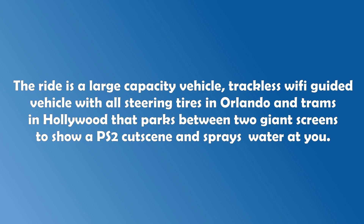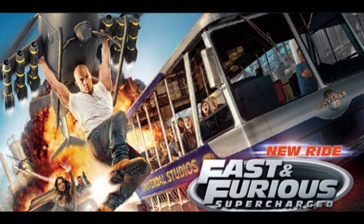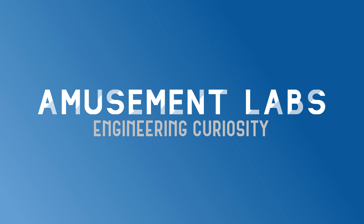The rides are large-capacity trackless WiFi-guided vehicles with all steering tires in Orlando, and trams in Hollywood, that park between two giant screens showing PS2 cutscene-quality footage and spray water at you. That's it. And yet somehow this thing in Orlando has a virtual line when it gets busy and is popular. And yet somehow this thing replaced two attractions. Oh, and by the way, you might want to look at the day that this was posted. I'm just joking guys, come on — this isn't a real how-it-works video. There's a lot more of these coming.